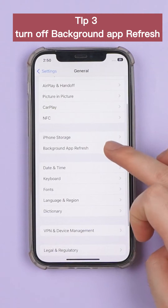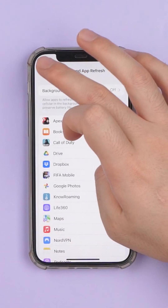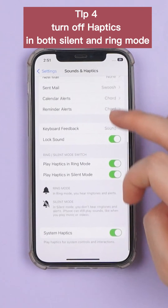Tip 3: Turn off background app refresh. Tip 4: Turn off haptics in both silent and ring mode.